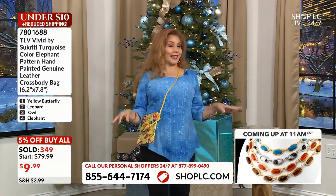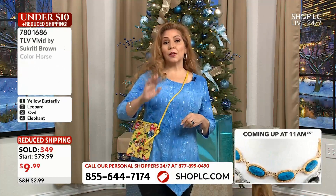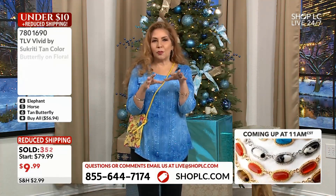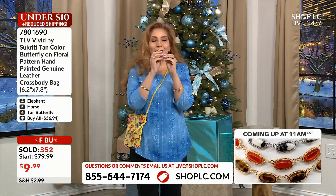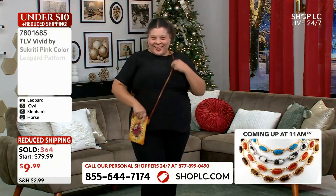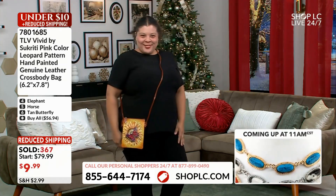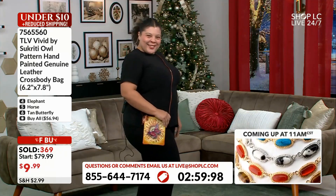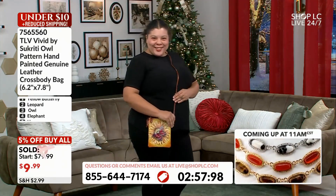Here is Queen Mallory wearing the last option available — we're calling it the tan butterfly, number six. Notice the colors on the butterfly: tangerines, pumpkin spice — beautiful colors for fall. But honestly, each one of these you can carry all year round — winter, spring, summer, fall — and for all ages, from the greatest grandma to the youngest granddaughter.